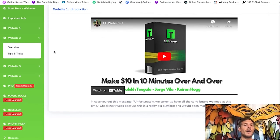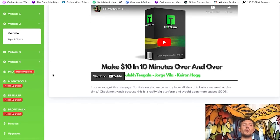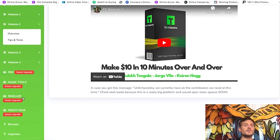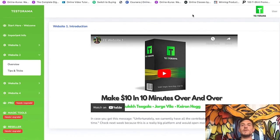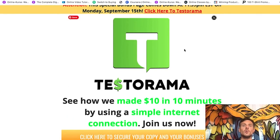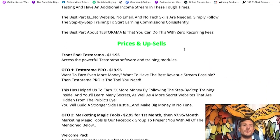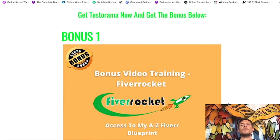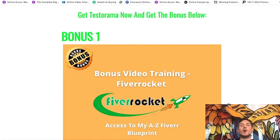I really like Testorama. There are some upgrades as well. The pro version gives you even more websites to do website testing so you can earn even more money. Then there are magic tools, reseller rights — you can sell Testorama as your own product and keep 100% of the money — and a profit pack as well. If you want more information about the upgrades, click the link below in the description. And if you pick up a copy of Testorama using my link, I will also give you a free copy of my award-winning product Fiverr Rocket.